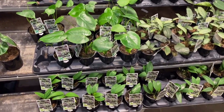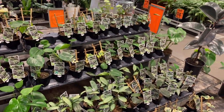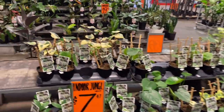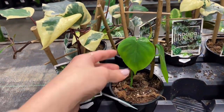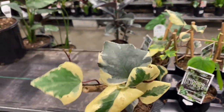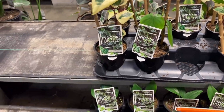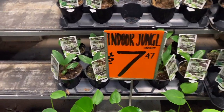This whole section here is $7.47. Here we had a lonely heartleaf philodendron, but he's still cute. They also had a ton of variegated ivy, which I think are really pretty. I have one on my balcony and it's so easy to take care of.